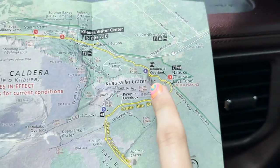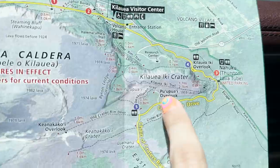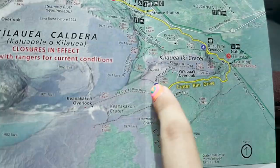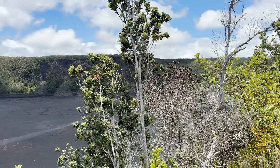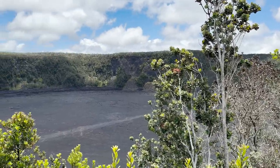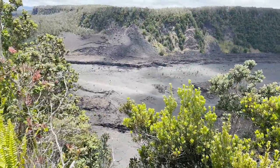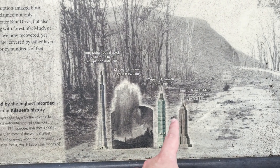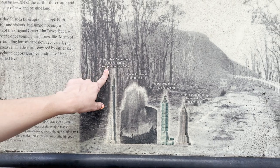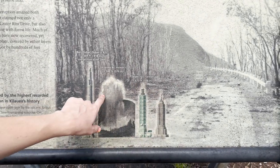We're heading to our next trailhead — making our way over to the Puu Puai overlook and then down the Devastation Trail. This overlook is basically what we saw earlier but from the other side. There's a cool infographic here about Kilauea's explosion showing how high it was — taller than the Empire State Building. The tallest building in the world at one point. That is pretty crazy.